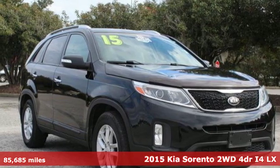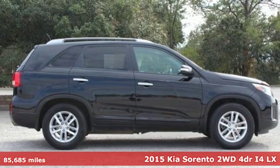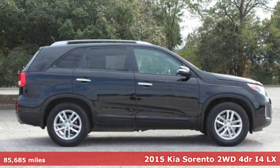Here's a 2015 Kia Sorento. Kia, designed for fun, driven for thrills.